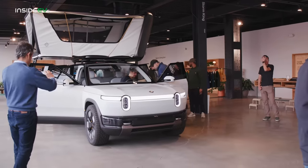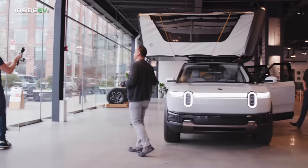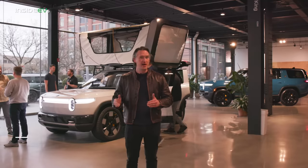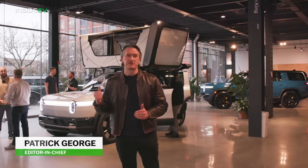The car you see behind me may look familiar, but it's actually something entirely brand new, and it's one of the most important new electric vehicles — maybe ever. I'm Patrick George, Editor-in-Chief of Inside EVs, and this is the Rivian R2.